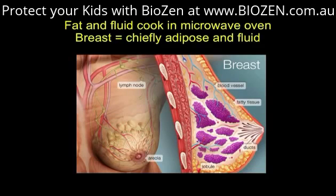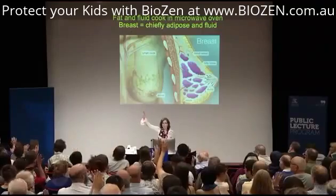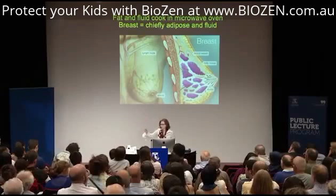We are now working at Environmental Health Trust with scientists at the University of California San Francisco — scientists formerly including the president of the American Cancer Society of California — because we are seeing women who keep cell phones in their bras. Please tell them you've heard why they shouldn't do that.